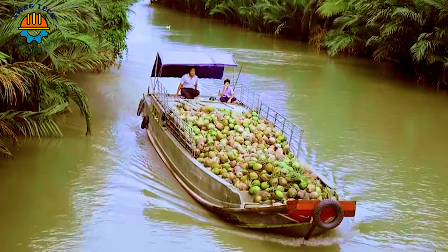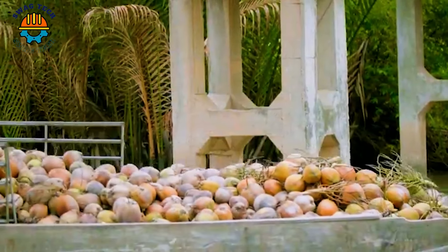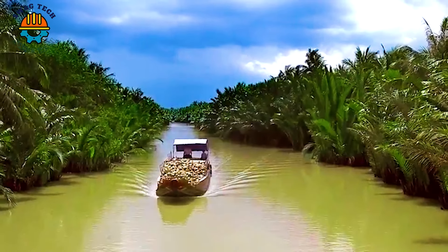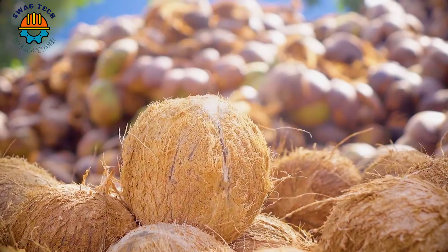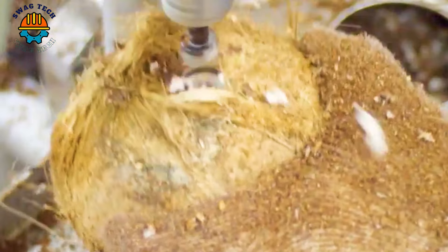Next, let's learn about dairy products made from coconut. After harvesting, the coconuts need to be transported immediately to the factory. The farmer used a boat to carry thousands of coconuts along the river to the factory. The fresh coconuts are carefully selected.